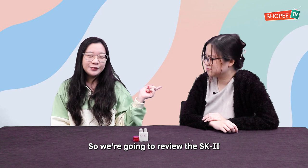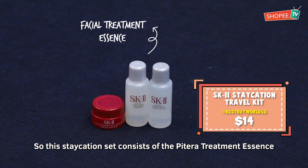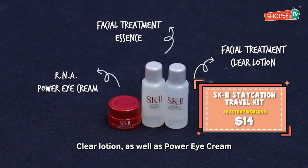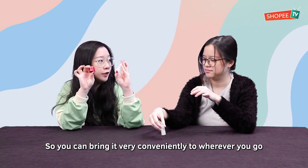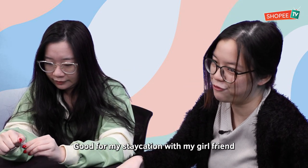So we're going to review the SK-II Staycation Travel Kit right now. This staycation set consists of the Facial Treatment Essence, Clear Lotion as well as Power Eye Cream. You can bring it very conveniently wherever you go — especially the bottle is so small. Good for my staycation with my girlfriend.